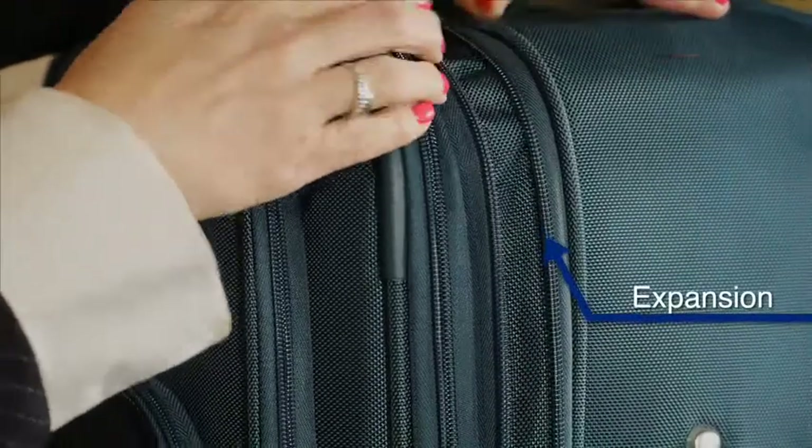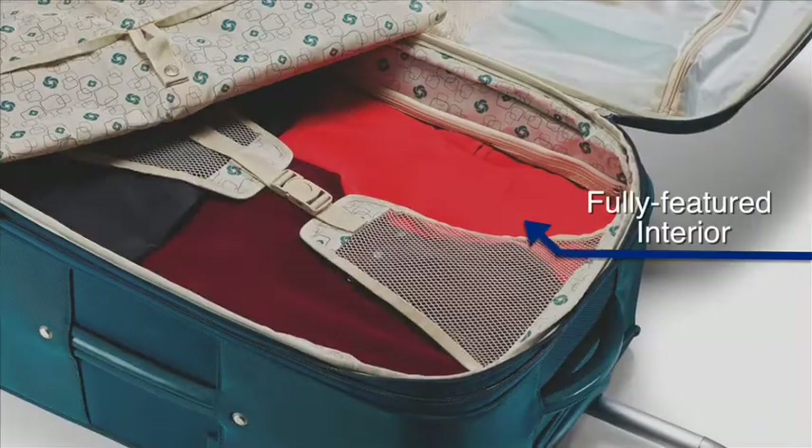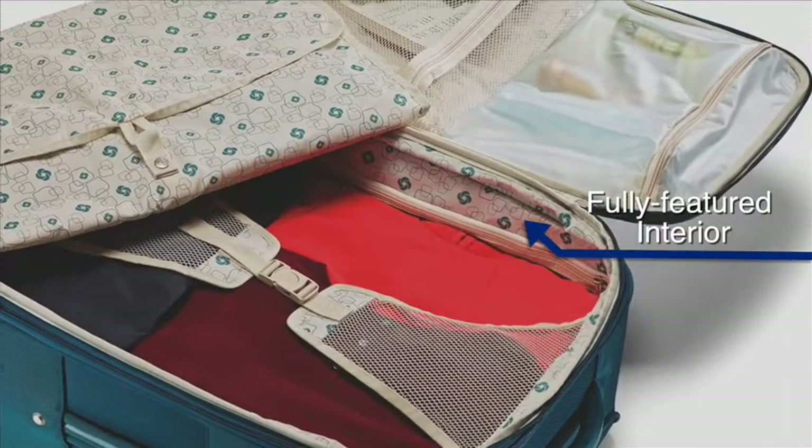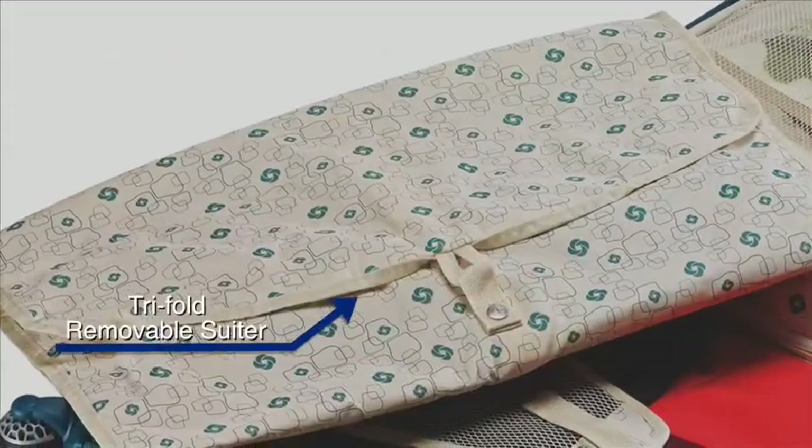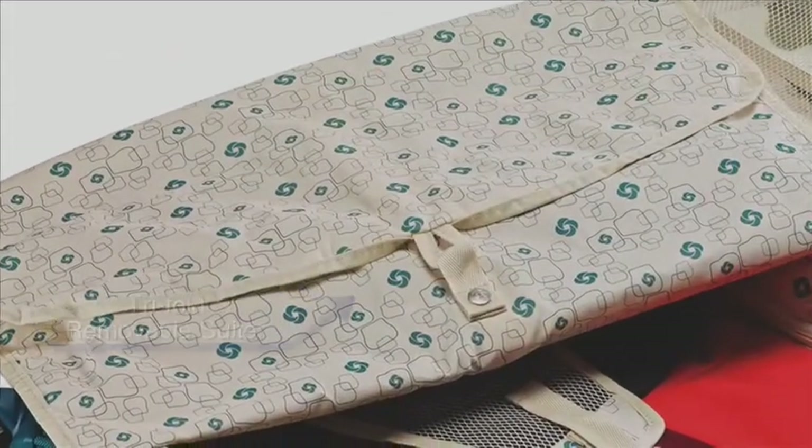Spinners that expand for added packing capacity, fully featured interiors with wet pack, mesh and modesty pockets for increased organization, and a tri-fold removable suitor that provides added protection for business attire.